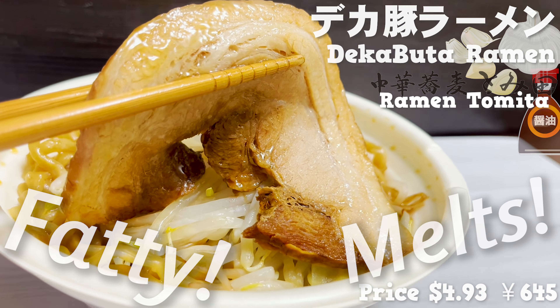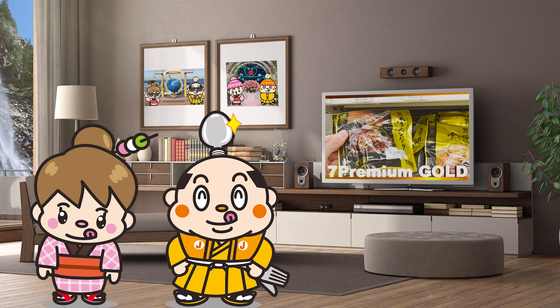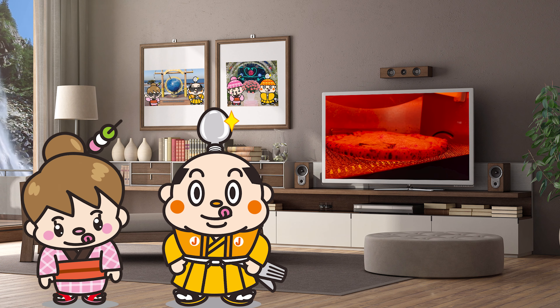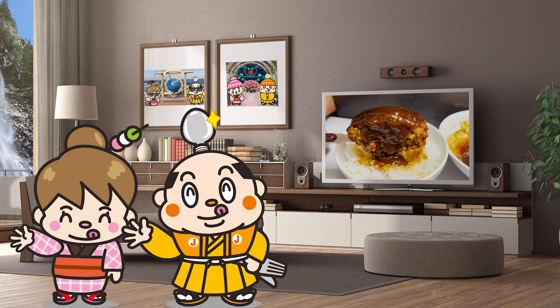Last but not least, I would like to introduce ramen that is heated in the microwave. This ramen is a collaboration with Tomita, a ramen restaurant that has lines every day! It smells good like garlic! The soup has a rich soy sauce flavor. Plenty of bean sprouts and cabbage go great with the rich soup. The chashu pork is huge! I can't believe this is convenience store ramen — it's so fatty! When you put it in your mouth, it melts and disappears! The noodles are thick and satisfying. It's coated with thick soup and delicious! I'm happy with just this one bowl!